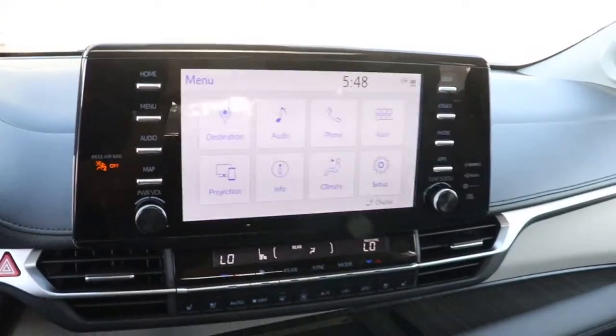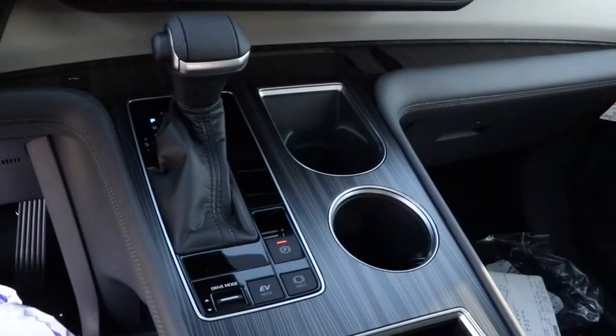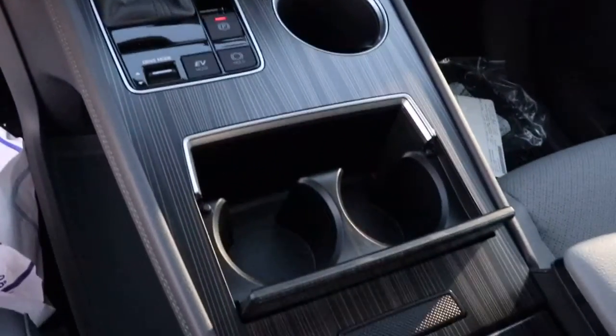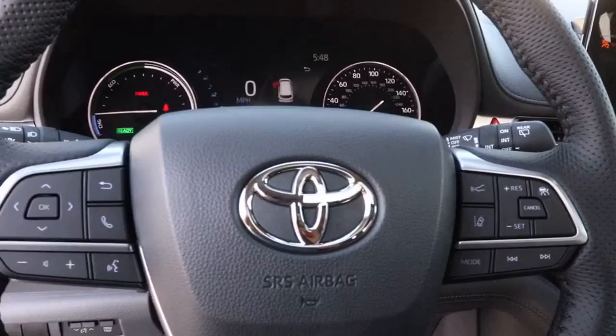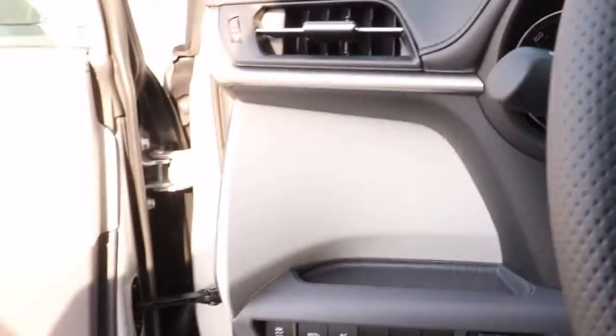Keyless entry, all-wheel drive, sun moonroof, navigation system, power liftgate, lane-keeping assist, woodgrain interior trim, adaptive cruise control, keyless start, cooled front seat.